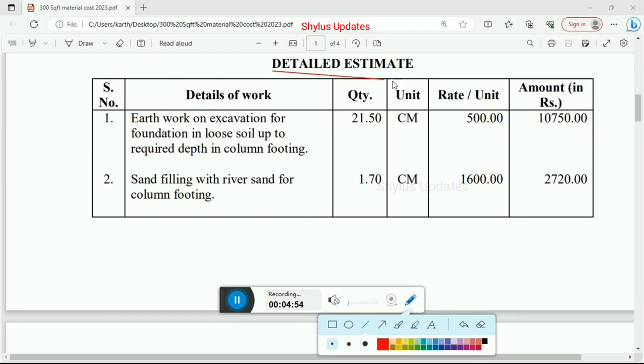Now let us see the detail estimation. First item is earthwork: excavation for foundation in loose soil up to required depth in column footing. Total quantity is 21.50 cubic meter and the rate per unit is Rs. 500. Total amount for excavation is Rs. 10,750.